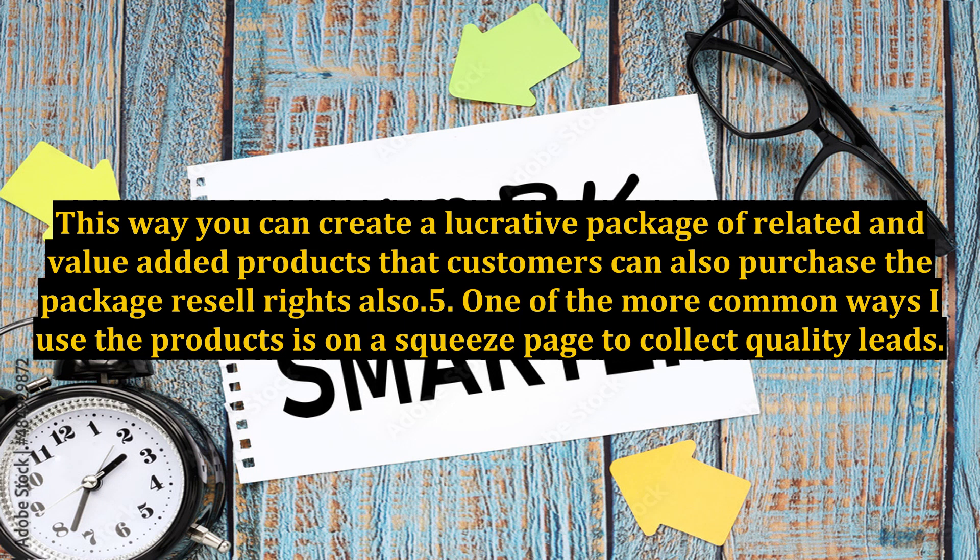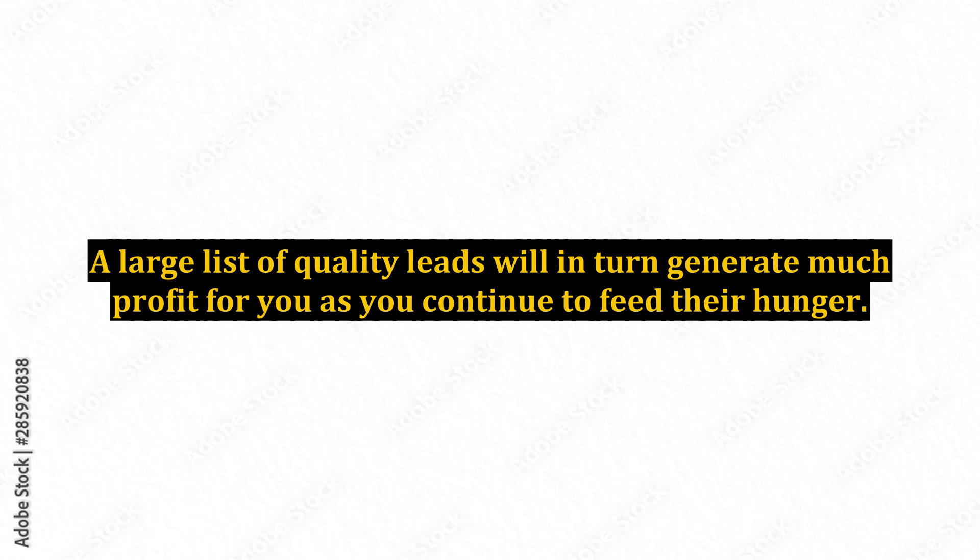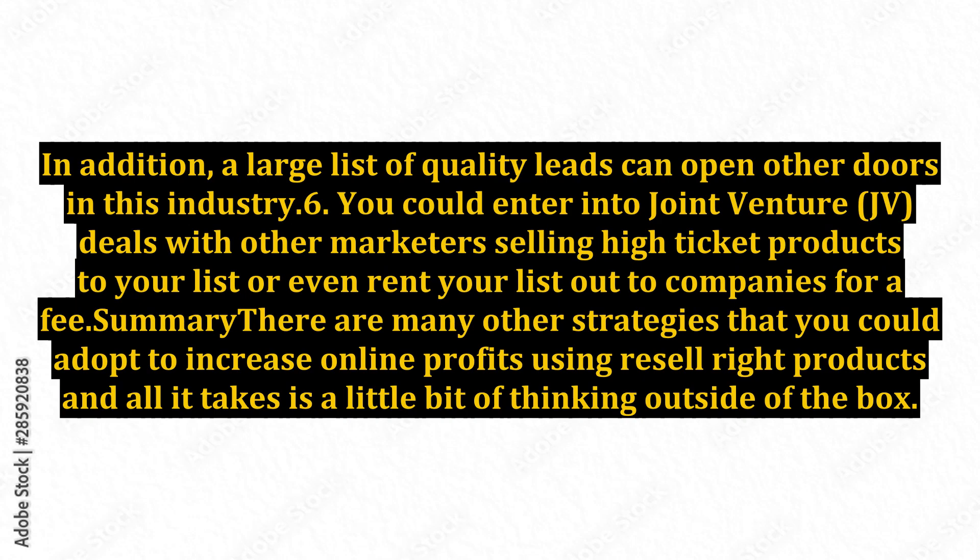5. One of the more common ways I use the products is on a squeeze page to collect quality leads. A large list of quality leads will in turn generate much profit for you as you continue to feed their hunger. In addition, a large list of quality leads can open other doors in this industry.